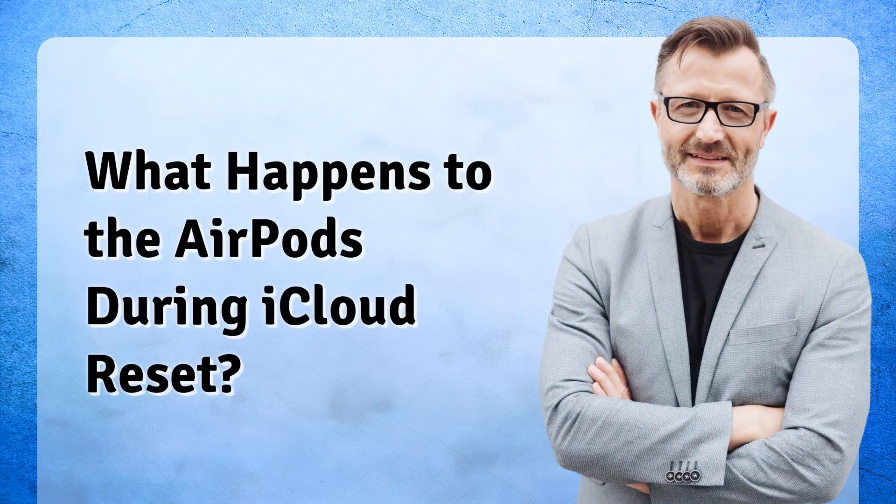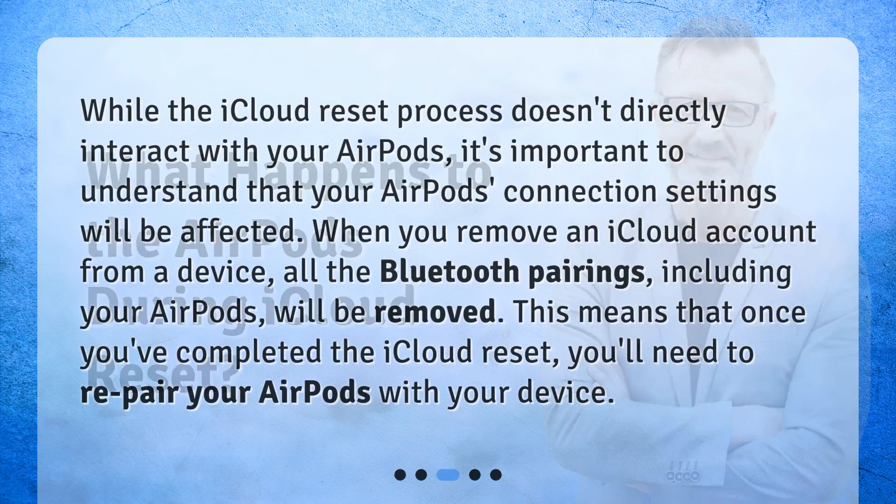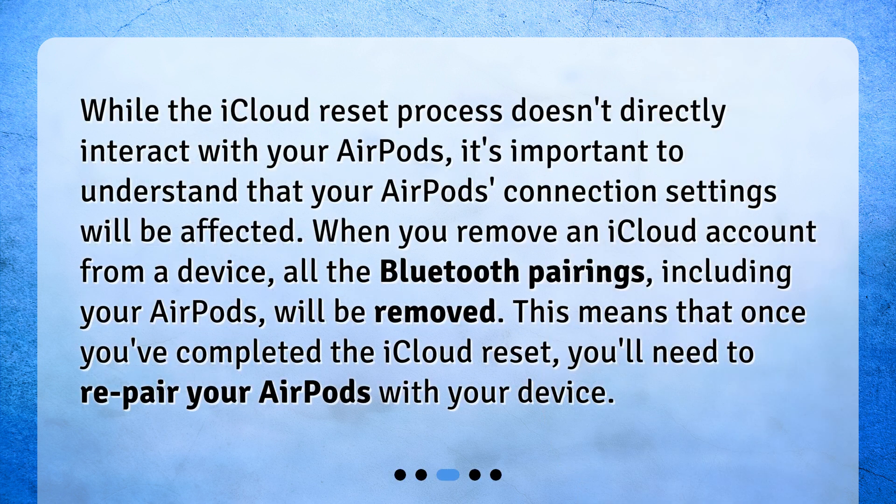What happens to the AirPods during iCloud reset? While the iCloud reset process doesn't directly interact with your AirPods, it's important to understand that your AirPods connection settings will be affected. When you remove an iCloud account from a device, all the Bluetooth pairings, including your AirPods, will be removed. This means that once you've completed the iCloud reset, you'll need to re-pair your AirPods with your device.